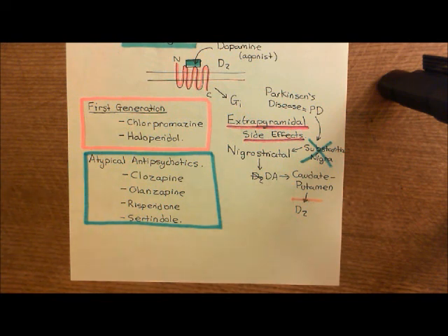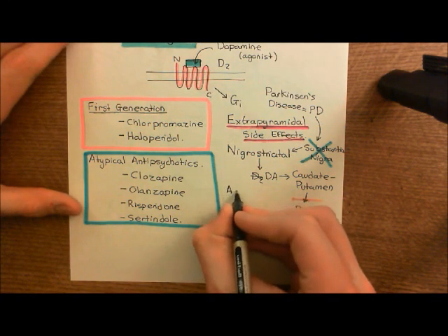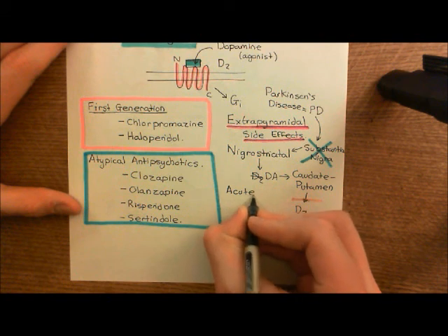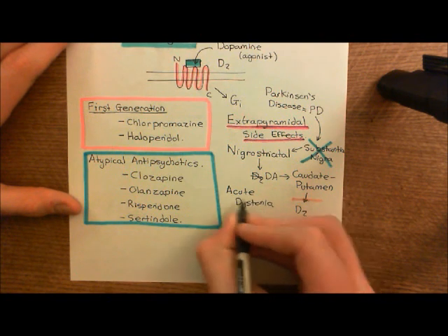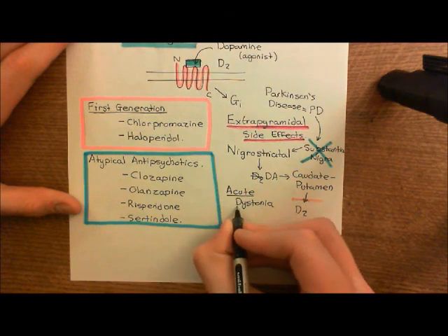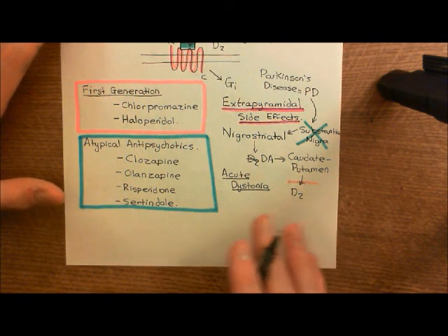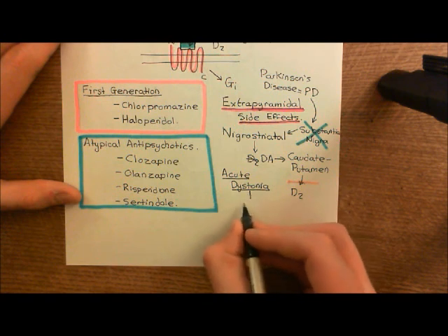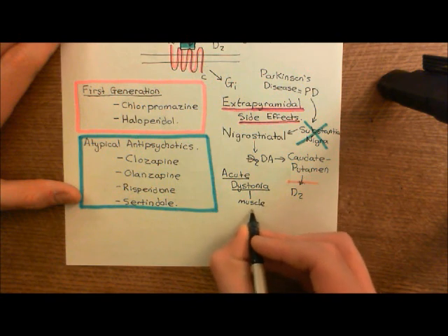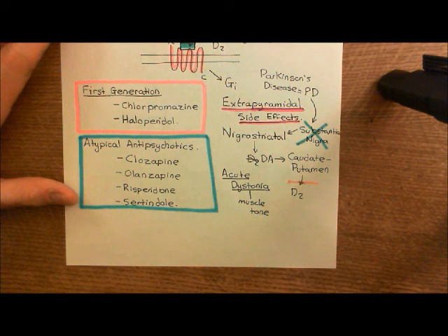So what are these side effects? When you first take the antipsychotic drugs, firstly you get something known as acute dystonias. Acute means they occur very quickly once you start taking the antipsychotic drugs — generally within weeks of starting them. Dystonia means problems with muscle tone, that is, problems with how much stimulation you are sending to your muscles.